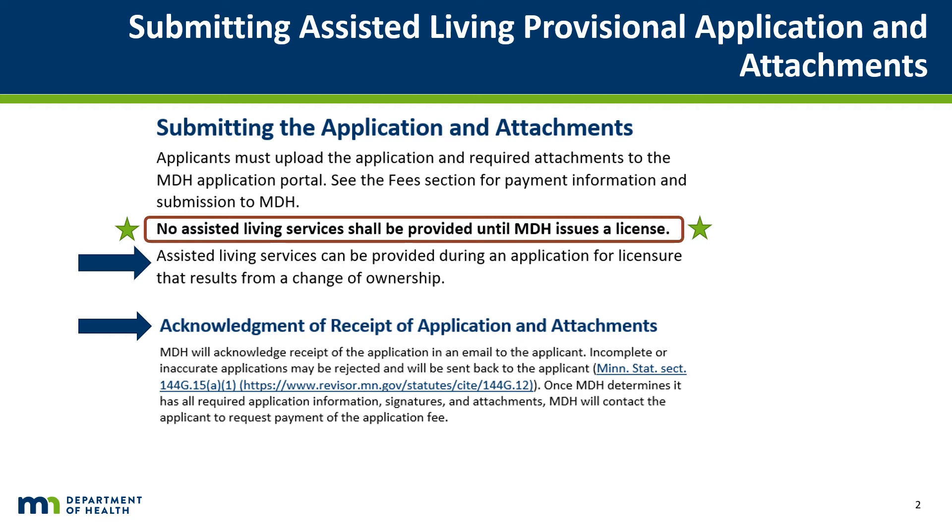License fees are based on the type of license indicated — ALF or ALFDC — and on the maximum resident license capacity indicated on the application. Instructions for making the electronic license fee payment will be included.